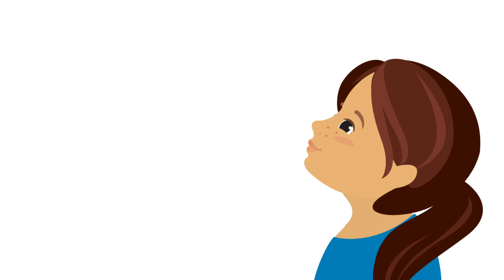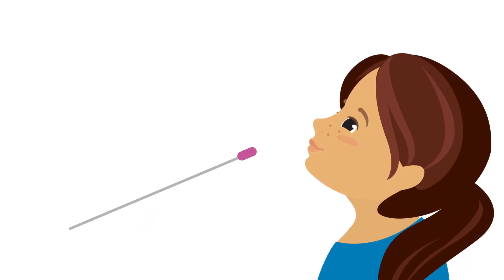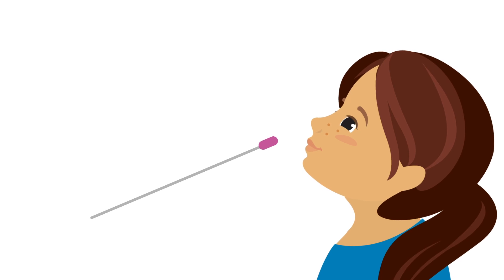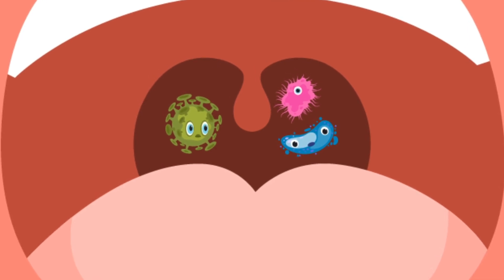With this test, a doctor, nurse, or other healthcare worker uses a nasal swab that looks like a long q-tip to collect some of the mucus in your nose. Yep, basically they collect your boogers. That's because the virus causing COVID-19 lives in our nose and throats.